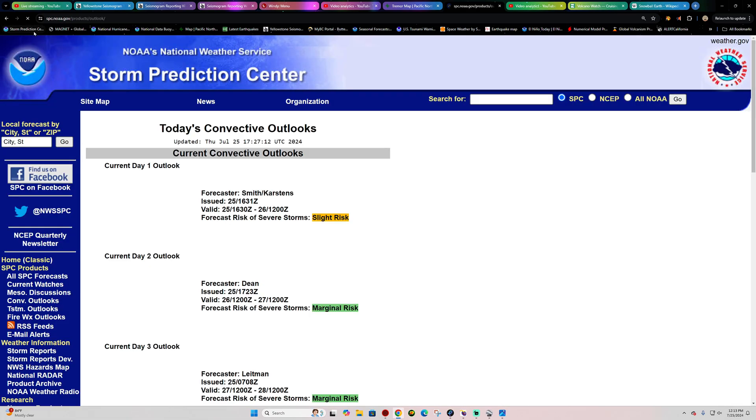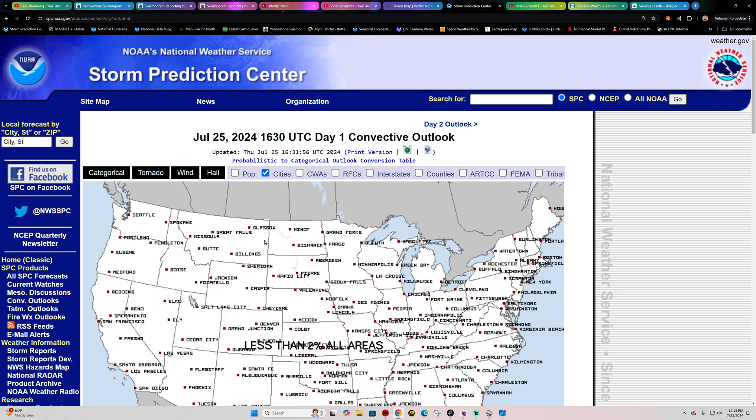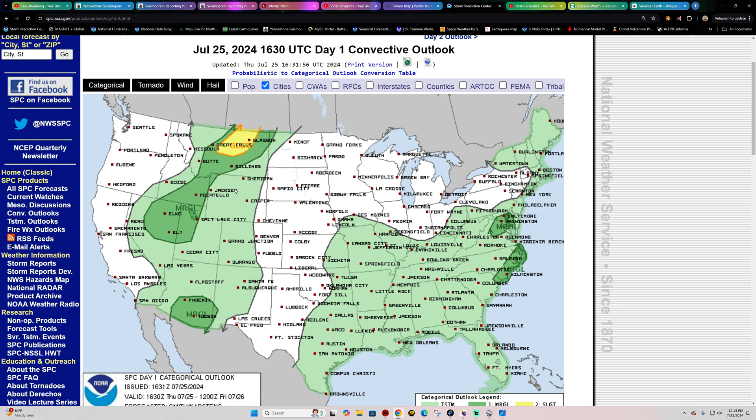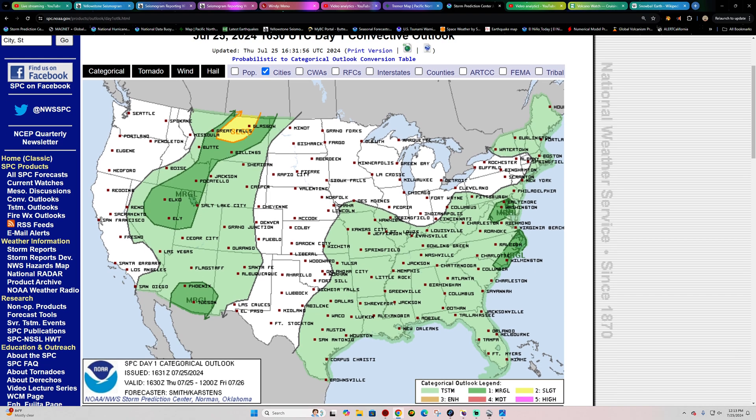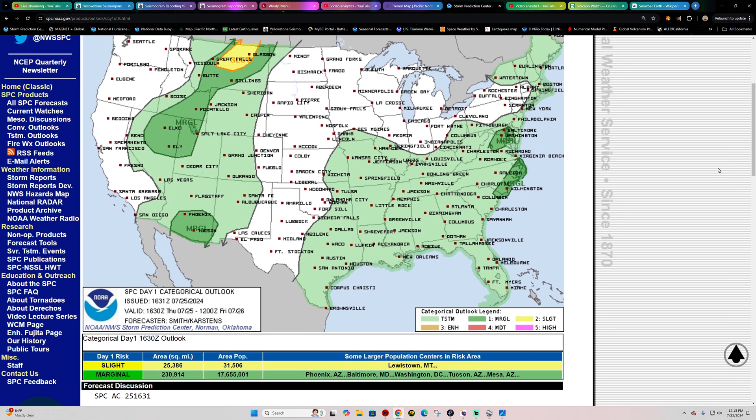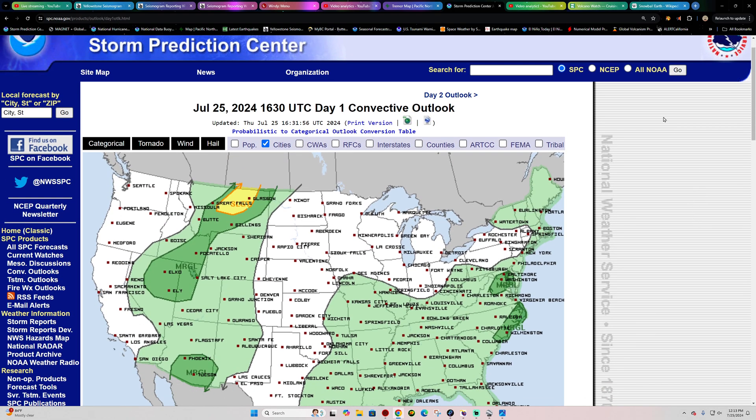Storm Prediction Center, as far as severe weather goes, not a whole lot going on here. Maybe a little chance for some wind up there in Montana and Wyoming, like we're showing on the windy map. No hail threats - just wind. No tornado threats either. So we've got some thunderstorms, some beneficial rain, and a little bit of wind out there to rock those wind chimes if you're outside enjoying that thunderstorm. I mean, as long as you're safe - don't want to be standing outside underneath a tree. But I love opening the windows and listening to a good thunderstorm.